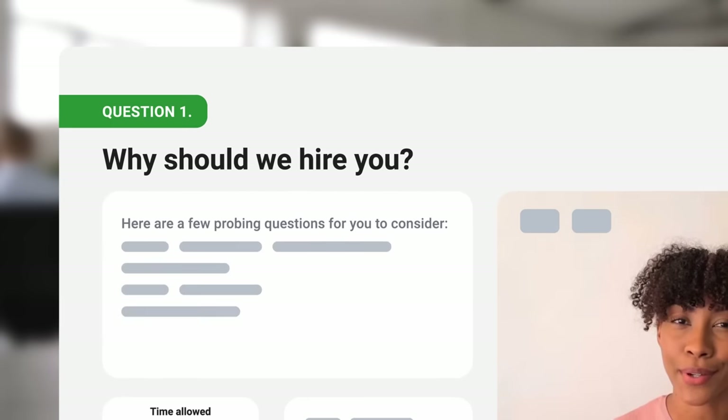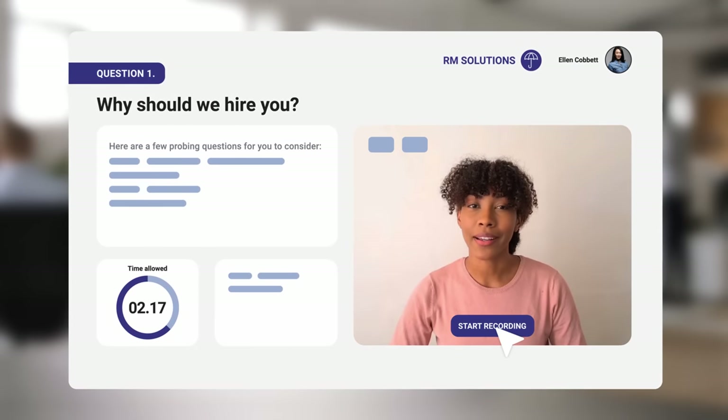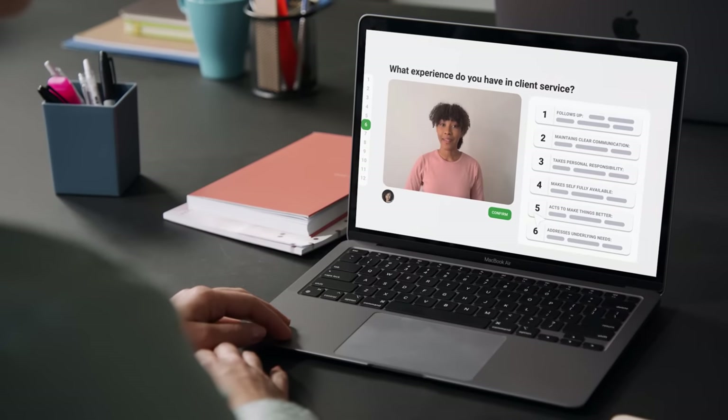Applicants just click a link on any device like this and move through your preset interview questions, and it's all beautifully branded for your company. With our structured digital interviews, you can improve your predictive validity by over 60%.